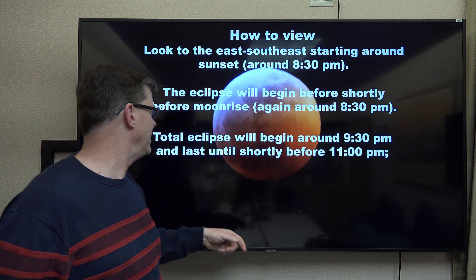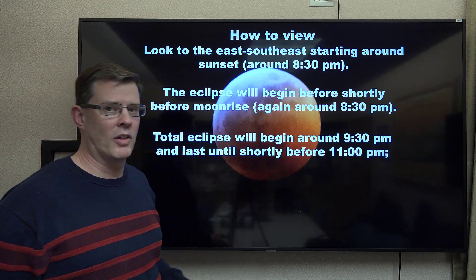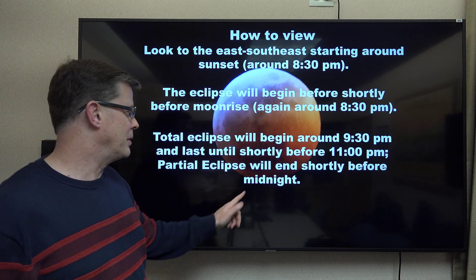Totality will begin right around 9:30 and lasts until shortly before 11 o'clock, before a partial eclipse ends shortly before midnight.